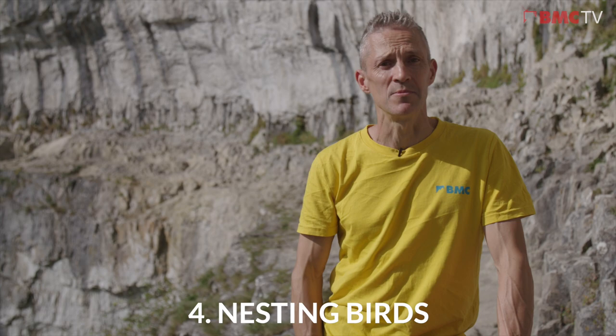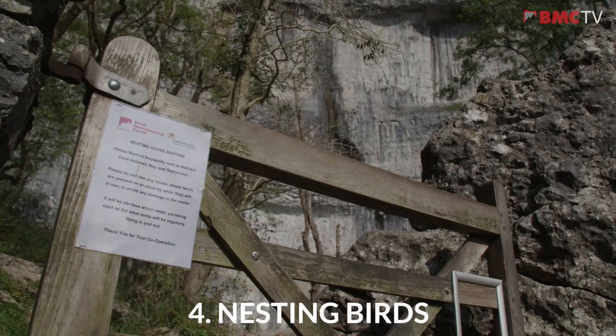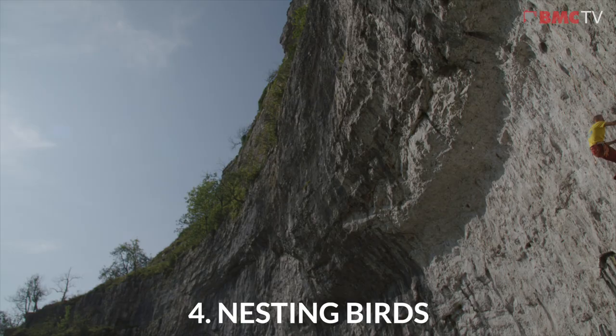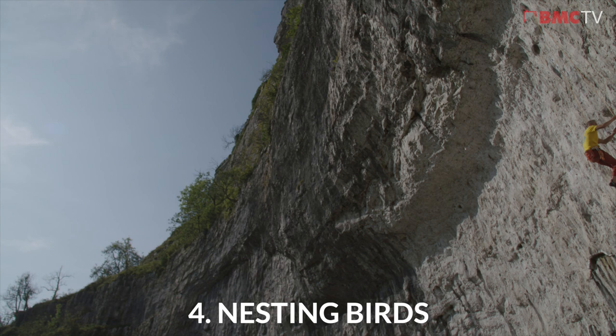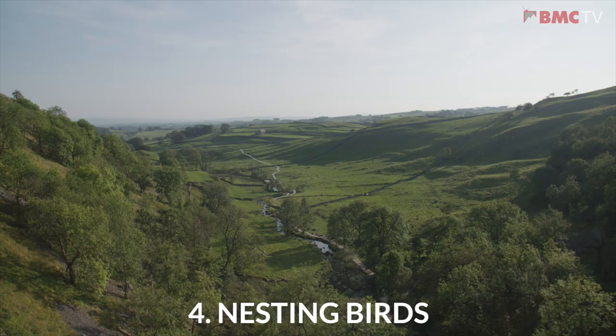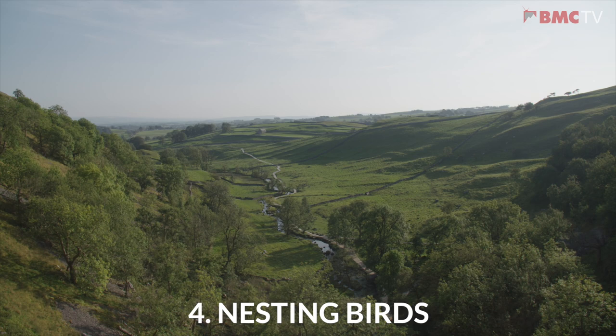Malham is an important and very visible site for nesting birds, with both peregrines and house martins nesting on the crag for most of the year. The climbing restrictions for peregrines are typically on the left or right wing, with bolted sport routes generally unaffected other than those that breach the main overhang. House martins also frequently nest between May and September, often on the hard and popular sport routes.